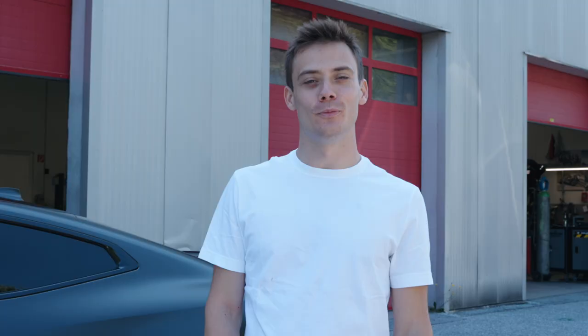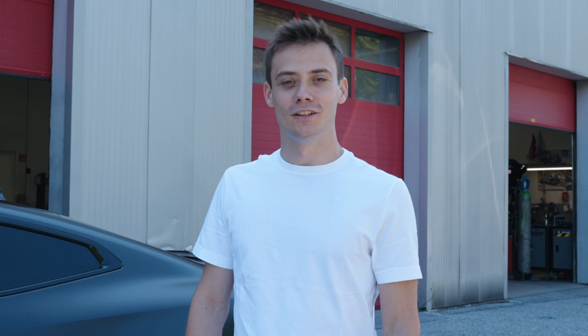We just arrived at the workshop with my brand new BMW M4 Competition. Before this I had an M2, which was equipped with a Rimous exhaust. And today is the day where we put the Rimous exhaust on my M4, so I can't wait.